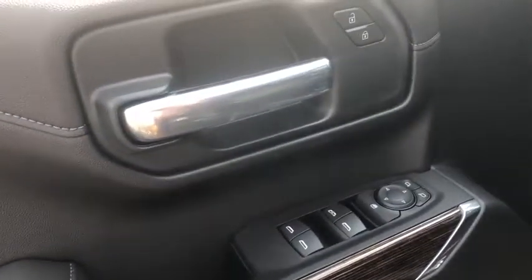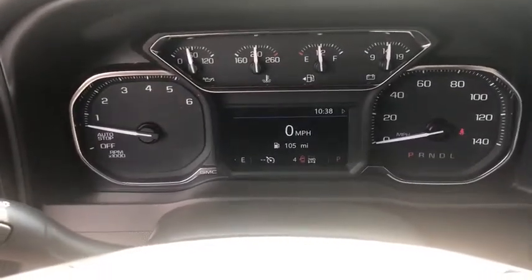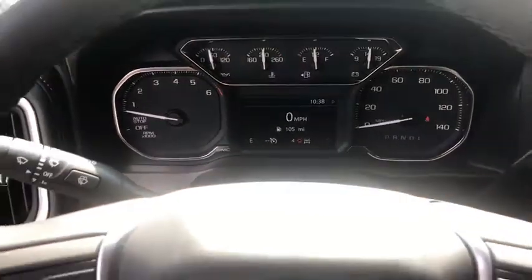Here are some of this vehicle's great options: backup camera, stability control, traction control, steering wheel audio controls, anti-lock braking system, remote engine start, keyless entry, Bluetooth, leather-wrapped steering wheel, and power steering.